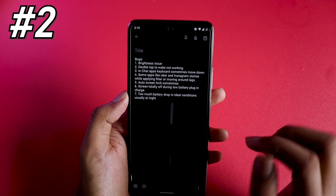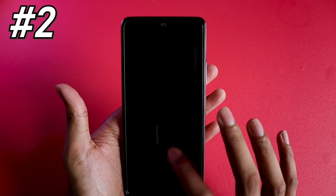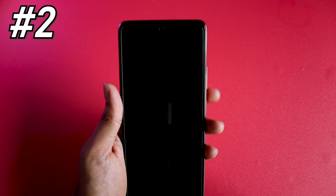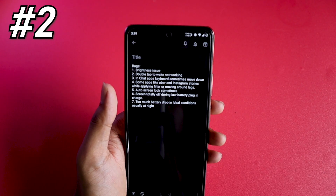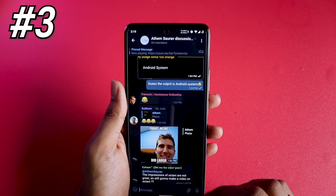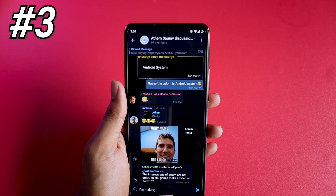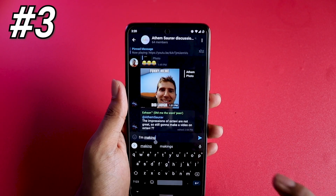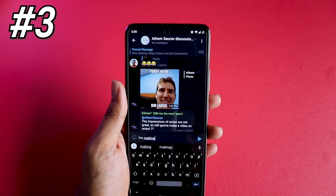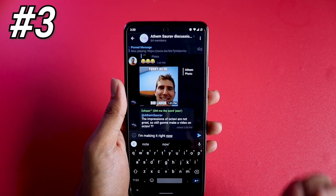Bug two: double tap to wake is not working. I have it turned on, but double tapping the screen does nothing — I always end up pressing the power button to wake the device. Bug three: while typing on apps like Telegram, the keyboard randomly disappears. You have to tap again after about two seconds for it to reappear. It's not frequent, but it happens around twice a day — the keyboard just hides mid-typing.